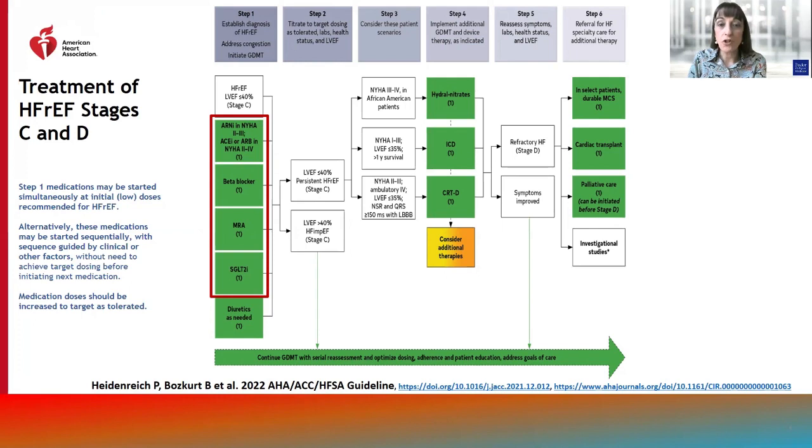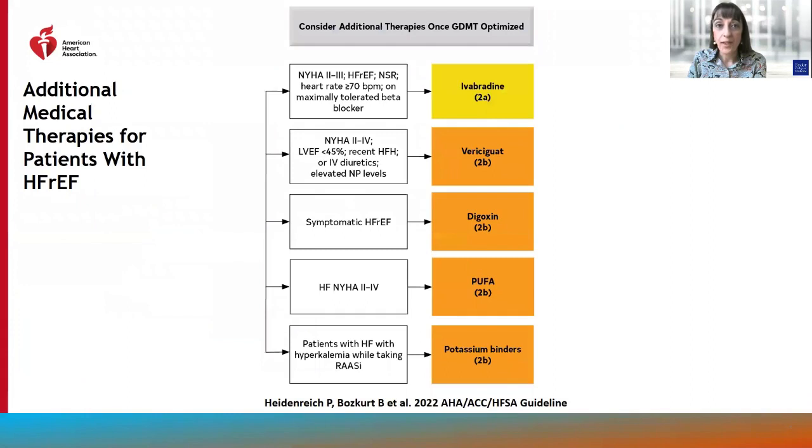After optimization of these therapies, if patients remain symptomatic, hydralazine and nitrates are indicated in African-American or Black patients, and device therapies such as ICD and CRT are to be considered in individuals with low EF. Once guideline-directed medical therapy is optimized, additional therapies such as ivabradine has a class 2A, vericiguat, digoxin, polyunsaturated fatty acids, and potassium binders in patients with hyperkalemia while taking RAS inhibitors have class 2B indications.